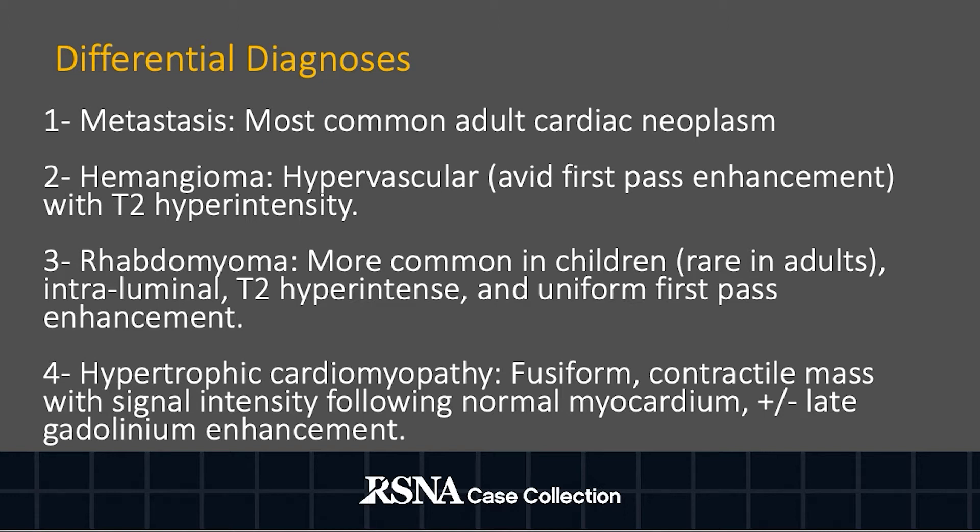Metastasis is the most common adult cardiac neoplasm. However, in this case, there was no concern for malignancy, and the remainder of the organs were free of neoplastic disease.